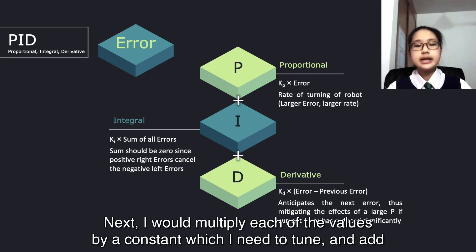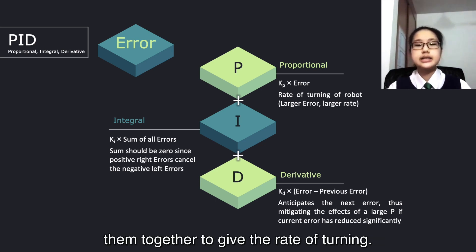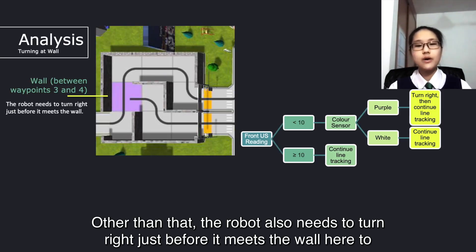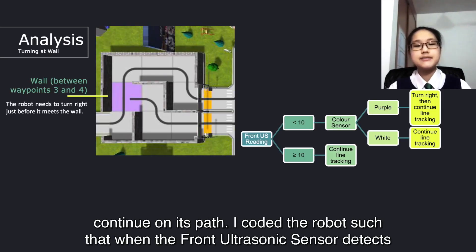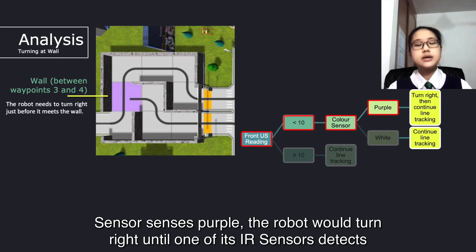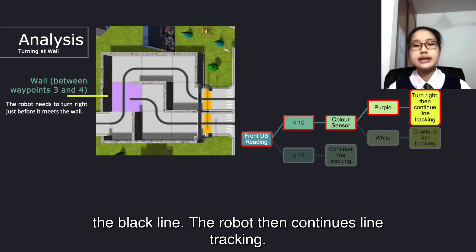Next, I will multiply each of the values by a constant which I need to tune, and add them together to give the rate of turning. Other than that, the robot also needs to turn right just before it meets the wall, to continue on its path. I coded the robot so that when the front ultrasonic sensor detects a reading of less than 10, meaning the robot is near the wall, and the colour sensor senses purple, the robot will turn right until one of its IR sensors detects the black line. The robot then continues line tracking.